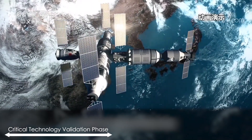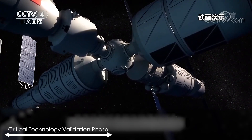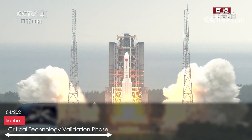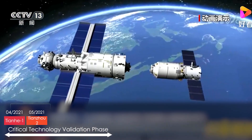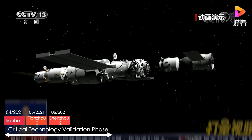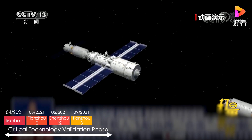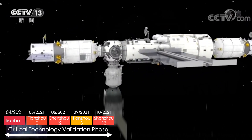The critical technology validation phase involves five launches in 2021: the Tianhe core module launched in April 2021, the Tianzhou-2 cargo resupply mission in May 2021, the crewed Shenzhou-12 in June 2021, followed by the upcoming Tianzhou-3 and Shenzhou-13 in September and October 2021 respectively.